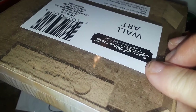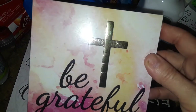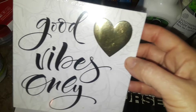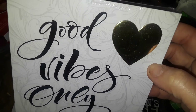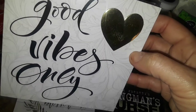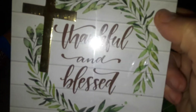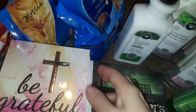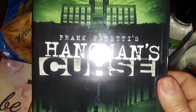I found these really cute wall plaques. One has a beautiful sunset color with a gold cross and says 'Be Grateful.' Then there's a white one with a big gold heart that says 'Good Vibes Only.' Another is a cross with a nice pattern that says 'Thankful and Blessed.' My son also found a movie there — 'The Hangman's Curse' — not sure if it's a thriller or scary movie, but we decided to pick it up.